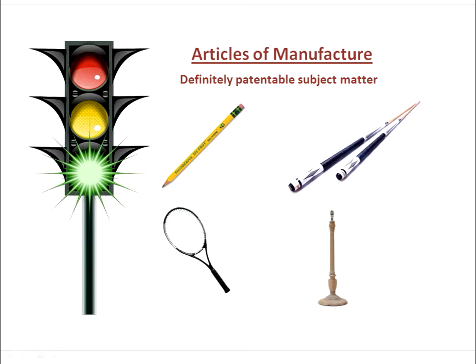The second patentable category is articles of manufacture, which are physical things without moving parts. A classic example is the wooden pencil — it has a wooden body surrounding a graphite core and perhaps an eraser on one end. A pool cue, a tennis racket, and a lampstand are other examples. If your invention falls in this category, you are also good to go.